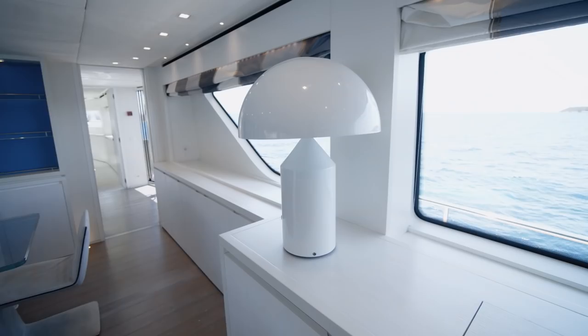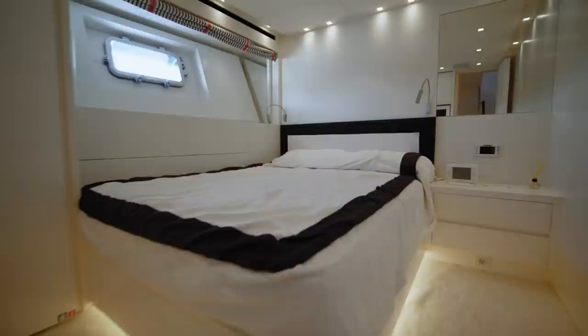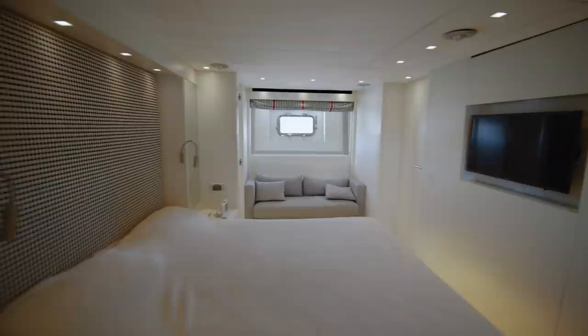What about the guest accommodation? Going back up and around to the starboard side lobby, a stairwell leads below deck. To port, there is a double cabin with an ensuite bathroom. To starboard, a twin cabin again with an ensuite bathroom. But the surprise comes further forward where there is a glorious full-beam VIP stateroom, complete with a very beautiful ensuite.